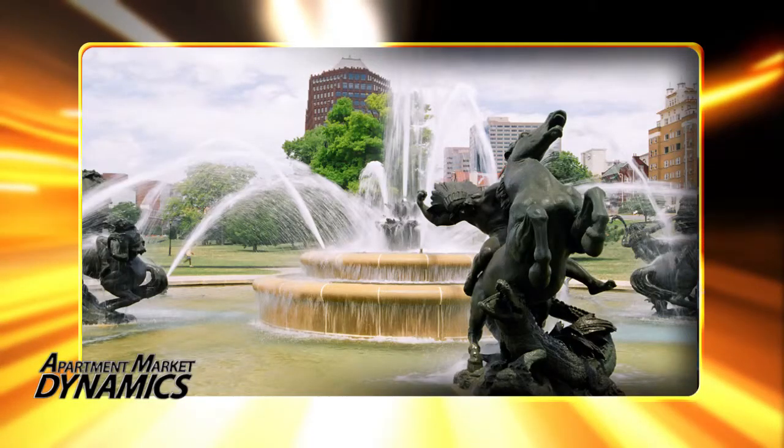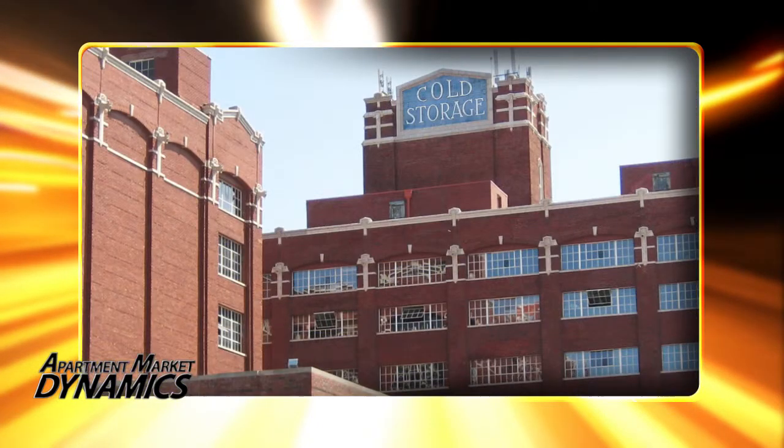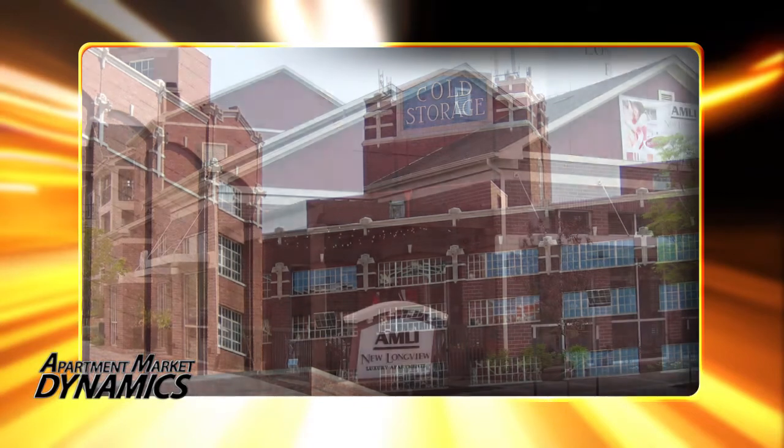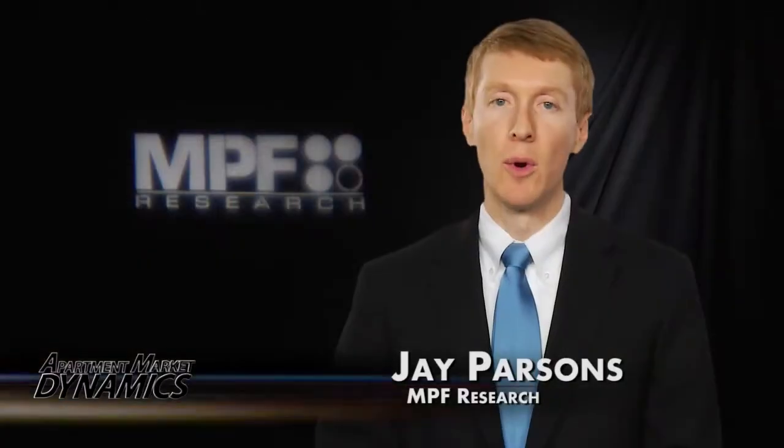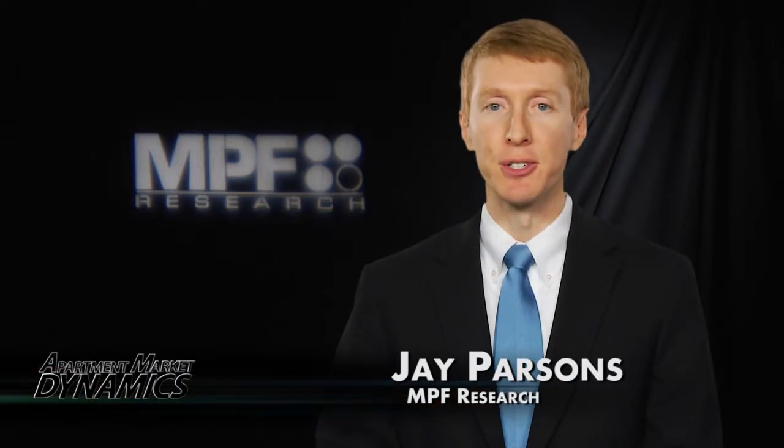If you followed our videos in recent months, you know that apartment development is a big part of the story in an increasing number of markets — and count Kansas City among them, where construction is starting to have a big effect on rent growth. Welcome to Apartment Market Dynamics from NPF Research. I'm Jay Parsons with your Kansas City update.